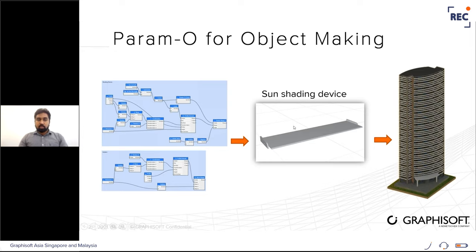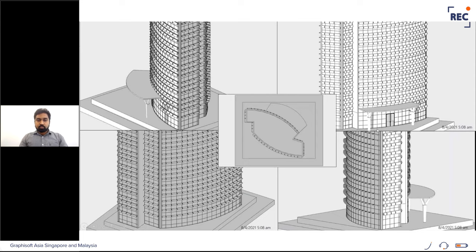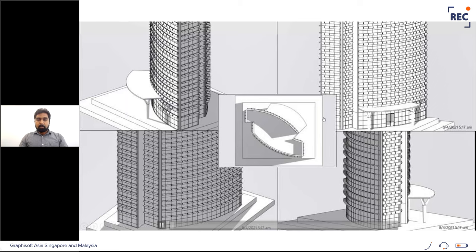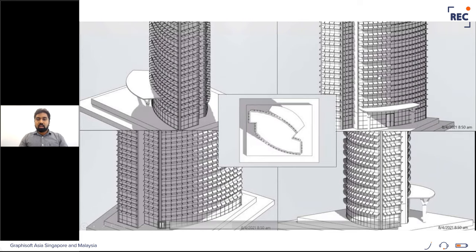This sun shading device is reactive to the horizon and altitude of the sun. Before seeing how the object is created in Paramo, we'll see the sun study. Go to Documents > Creative Imaging > Create Sun Study and input the required parameters to save the simulation. The video shows a simulation of the sun moving around the building, with the sun shading devices changing orientation depending on the sun's altitude and azimuth.